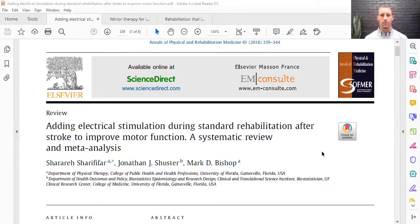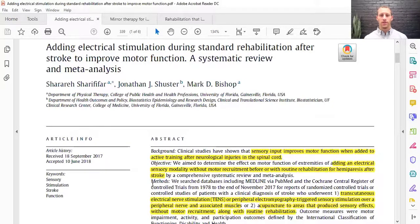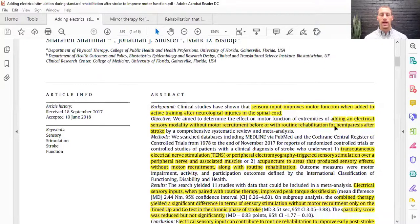The first topic is adding electrical stimulation to standard rehab in stroke. This paper is called 'Adding Electrical Stimulation During Standard Rehab' — it's a systematic review from 2017. The abstract states that sensory input improves motor function: if you don't have good sensory input, motor output won't be proper. The objective was to look at adding electrical stimulation, with or without motor recruitment, before doing a rehab routine — specifically in patients with hemiparesis, a one-sided problem where you can't move the left arm and left leg following a stroke.